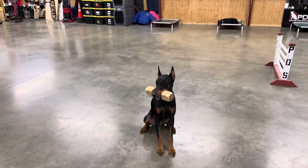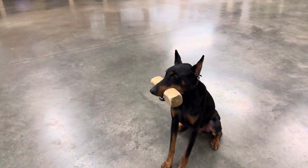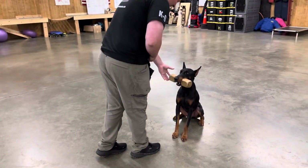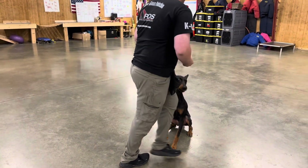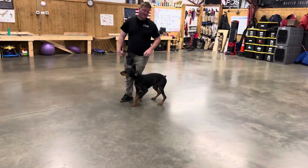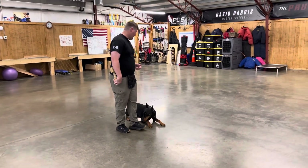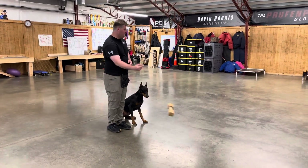All right guys, we're updating Usher's video. He just had his two-year birthday — what's he doing holding a dumbbell? So that's a non-fun, not-a-play object. Usher's been able to retrieve for play for a long time, but we're adding to his skill set with this type of retrieve that is a task.